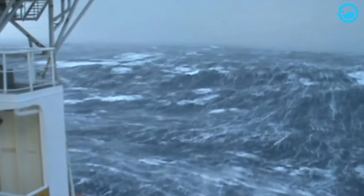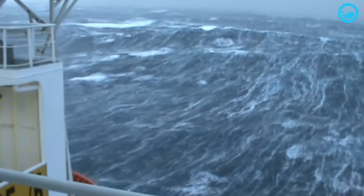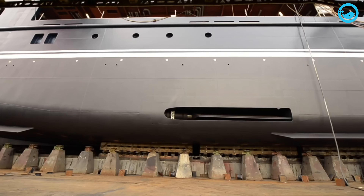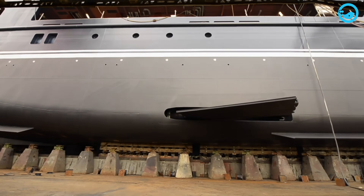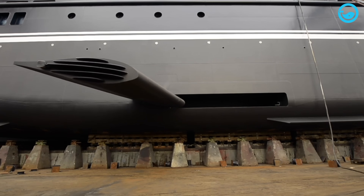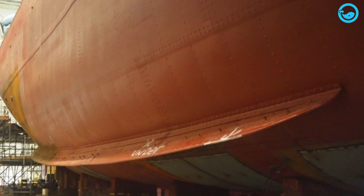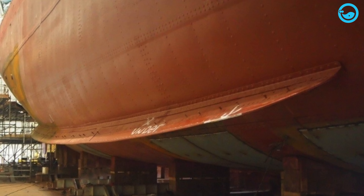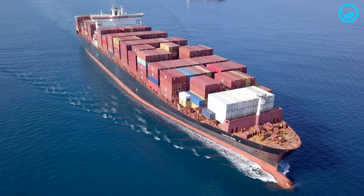Not only container ships, but also other types of vessels are equipped with various stability devices to withstand high waves and storms. One of these devices is bilge keels, which are fin-like structures that are fixed and mounted on the ship's hull. Typically, the length of bilge keels is around two-thirds of the ship's length. The stability effect of bilge keels increases as the ship travels at higher speeds.